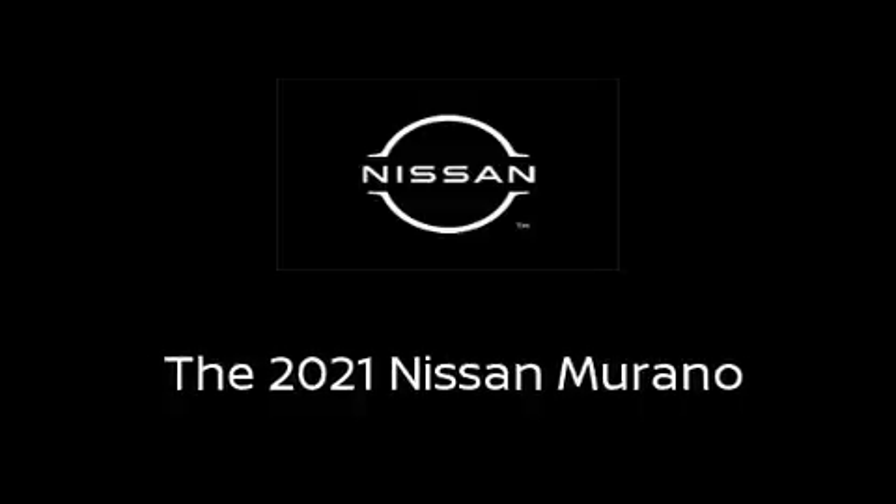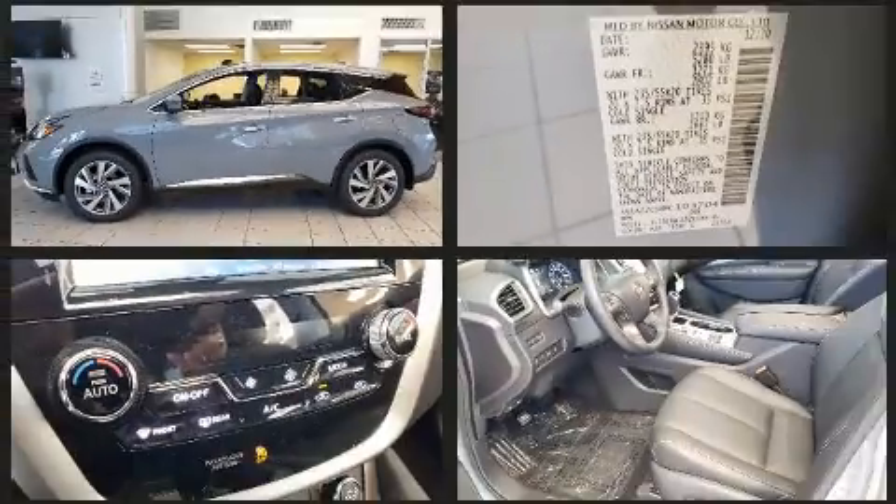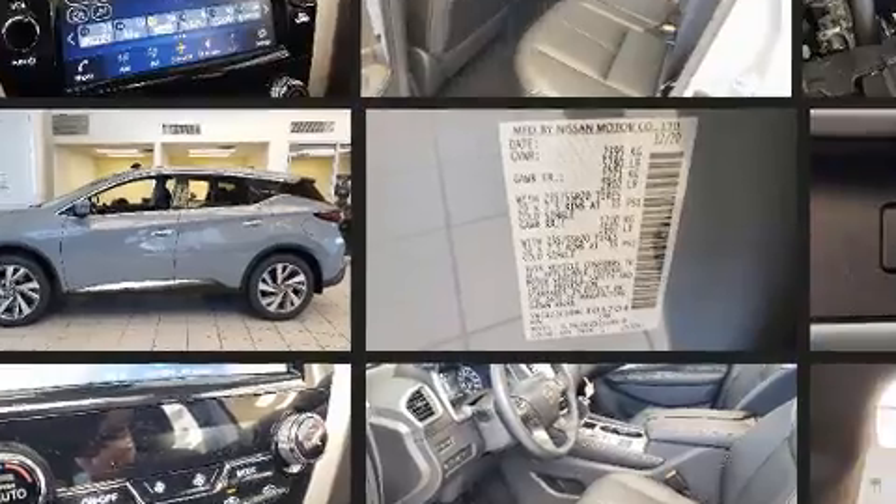The 2021 Nissan Murano. Smooth gear shifts are achieved thanks to the 3.5-liter six-cylinder engine, and for added security, dynamic stability control supplements the drivetrain.